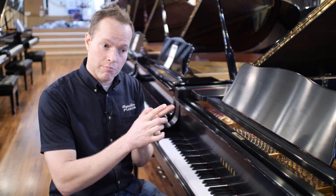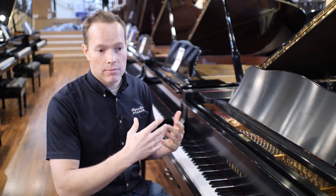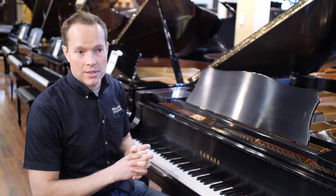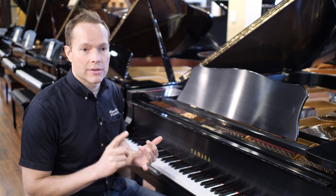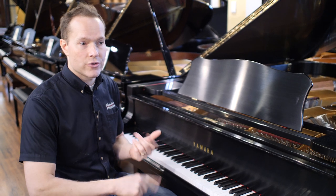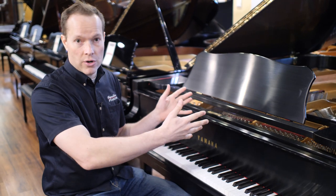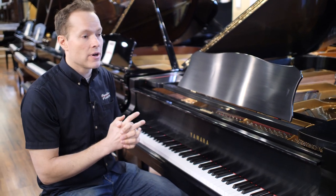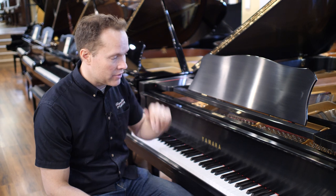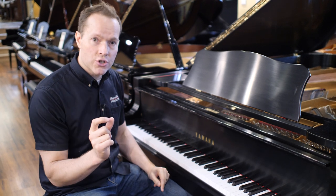I would also stretch that bold statement even further and say you could go out and find a performance-grade piano — the prestige pianos like a Steinway, Fazioli, Sauter, Petrov, or Mason and Hamlin — those super high-end pianos that are going to be even more than this one brand new: $60,000, $70,000, $80,000, or in the case of Fazioli even higher. And it's still going to be, if it's better than this one, only marginally so.